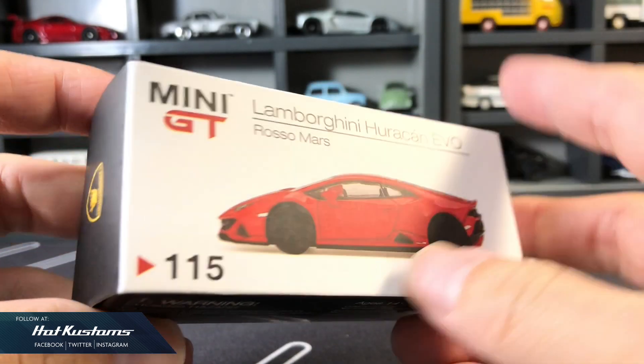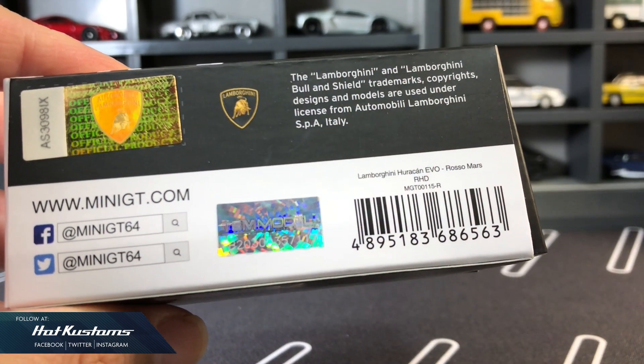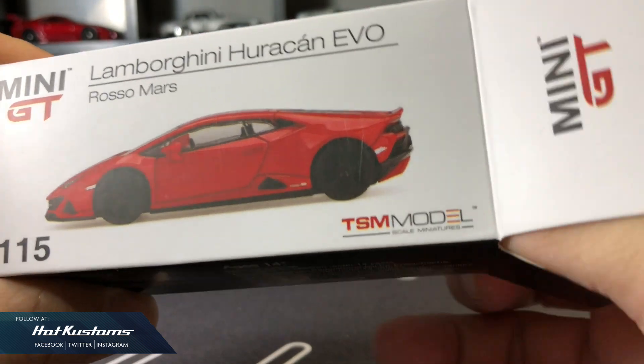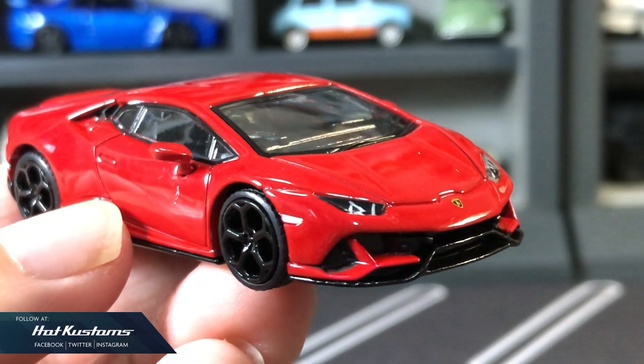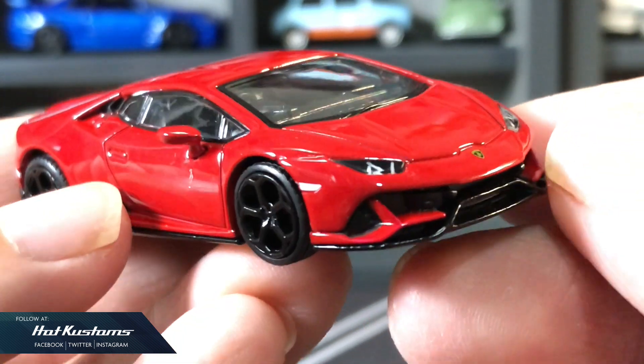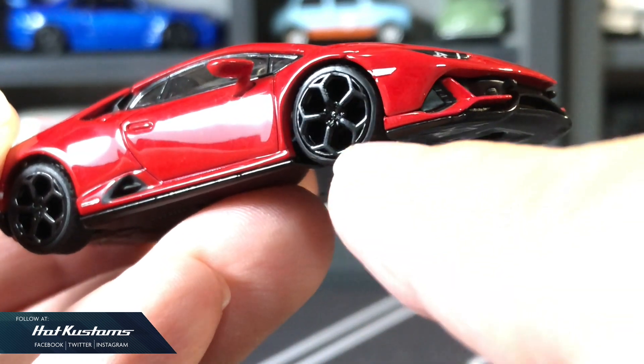Next, the Lamborghini Huracan Evo Russo Mask. Standard details including an authentication sticker, and it's a right-hand drive casting. Clean and sleek — I like the styling of the casting, including the premium body colour in high gloss finish. Impressive wheel sets that roll extremely well.